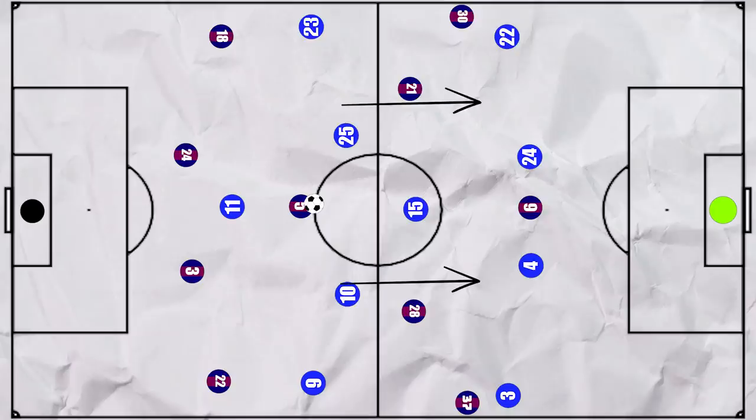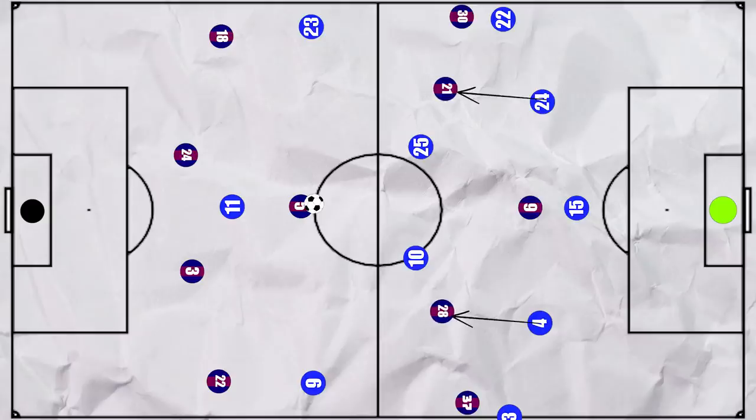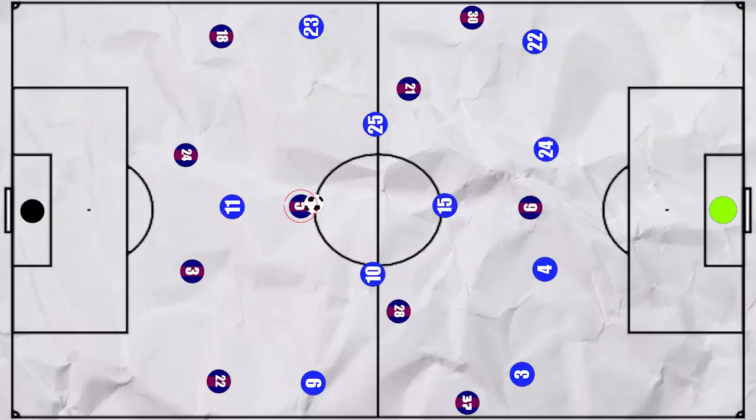Espanyol were also good at making mid-game adaptations, as they could switch from a 4-1-4-1 to a 5-4-1, with the pivot dropping in between the centre-backs. This would make it much easier for Espanyol to track the movements of these men in the half spaces. In these situations though, Busquets would now have a lot more time on the ball.